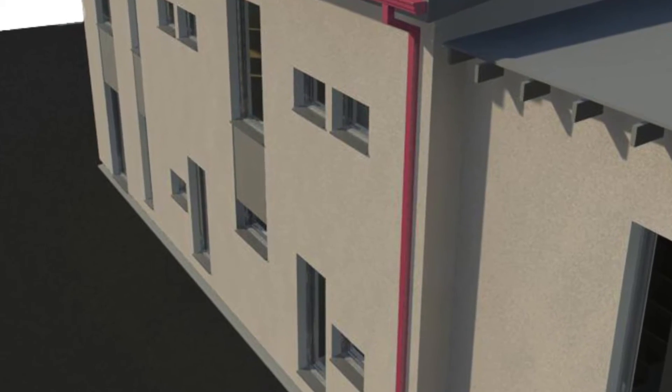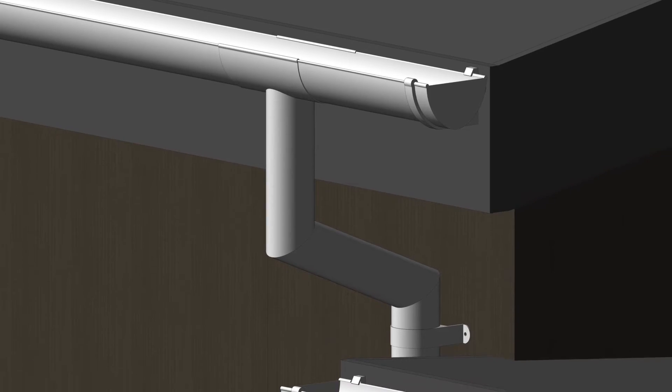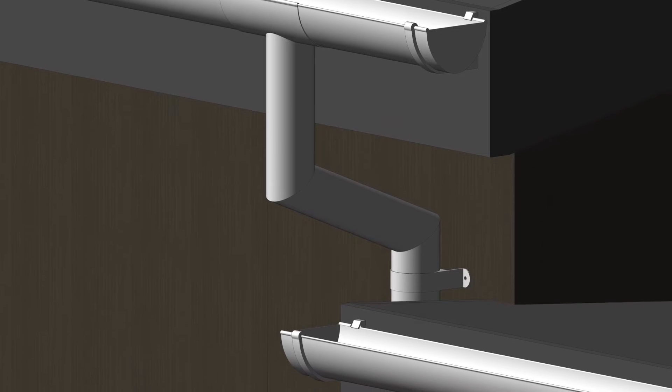Currently, Marley Alutech is the only company in the United Kingdom that has Revit BIM files. In mid-2016, all government contracts will require the building to be designed using BIM information modelling. That will be mandatory.